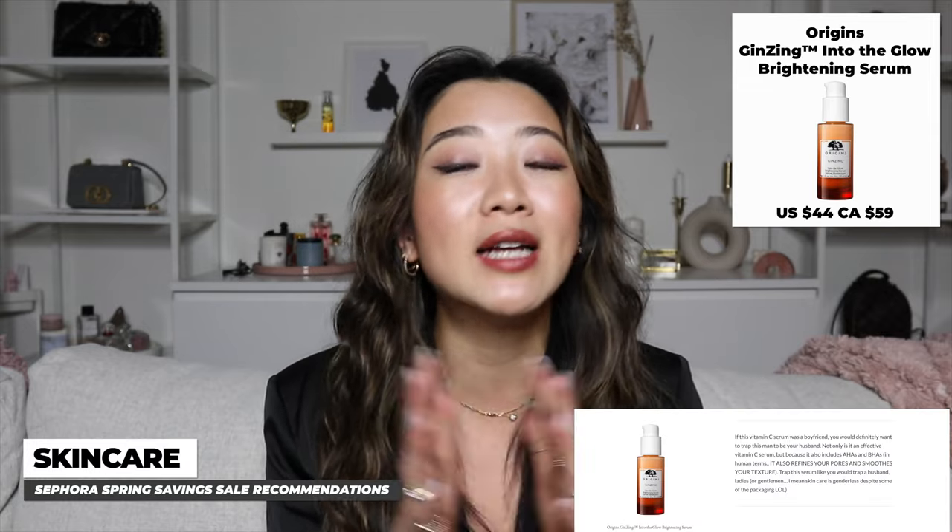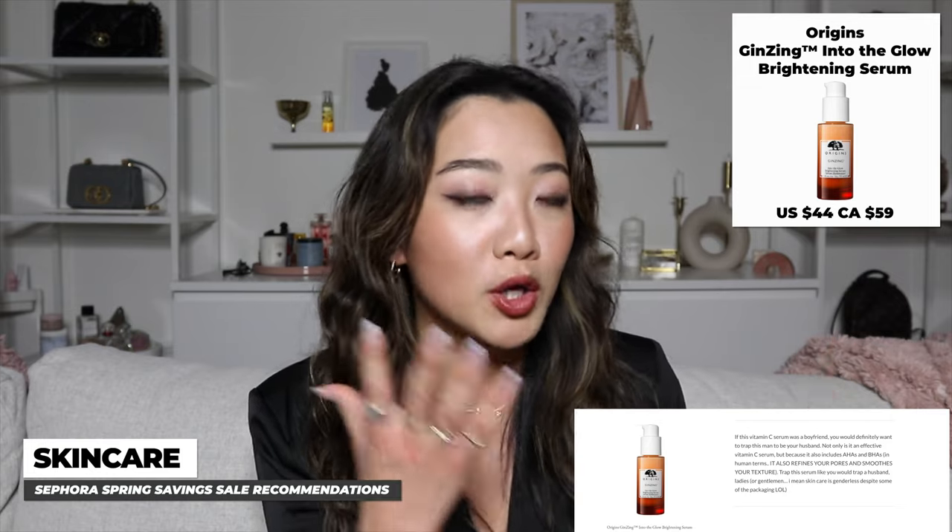Another serum I recommend, especially for mornings, is the Origins Vitamin C serum. In my guide I described it as: if your vitamin C were a boyfriend, this one is it. Not only does it give you that glow — which is why you use vitamin C in the morning — it also contains AHAs that reduce pores and smooth skin texture. It's an all-in-one package and fairly reasonable in price.